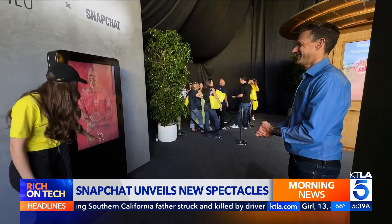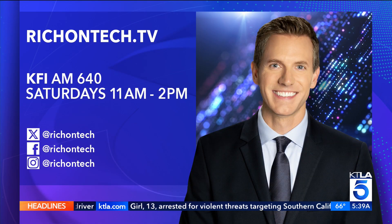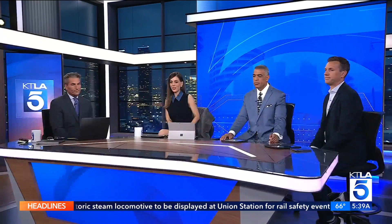I'm going to share my full experience with Spectacles in an upcoming report. If you want more information on anything mentioned — including how to turn off that LinkedIn switch — it's all on the website at RichOnTech.tv.